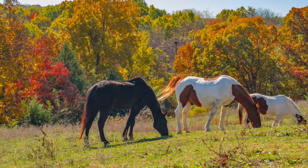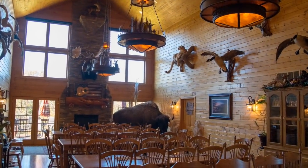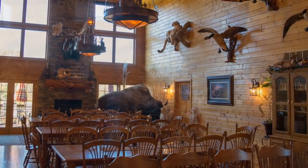The fall colors were in full swing, and the rut activity was just getting started. This beautiful lodge would be our home for the next five days.